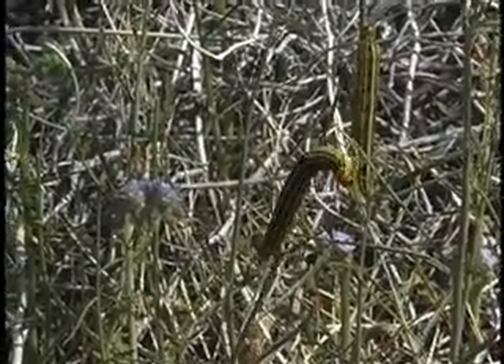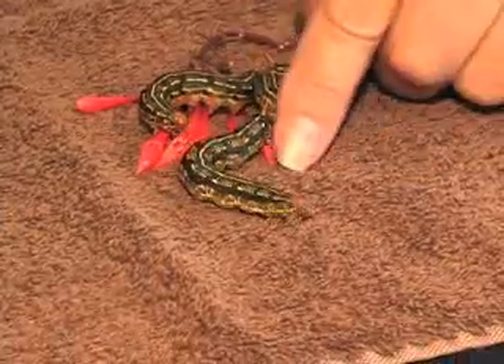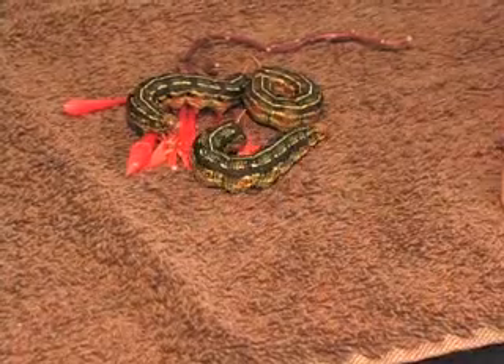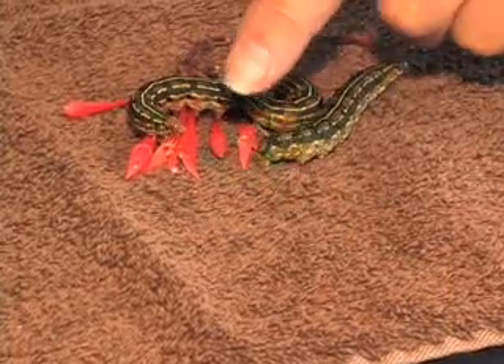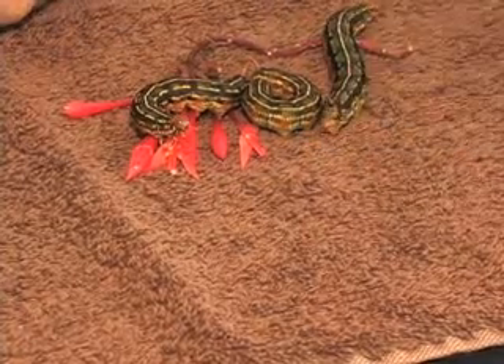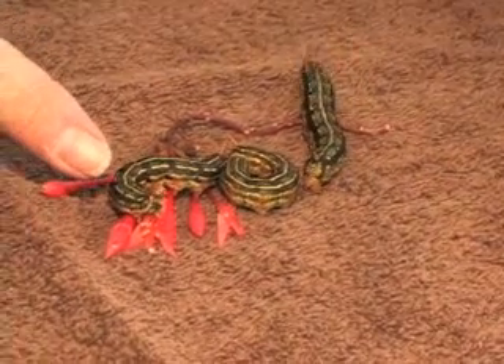The white-lined sphinx moth caterpillars have little horns on their tail end — the caterpillar is sometimes called a hornworm. That looks kind of scary, and the little spine looks like it could hurt, but it's really quite flexible and it's only there for show.